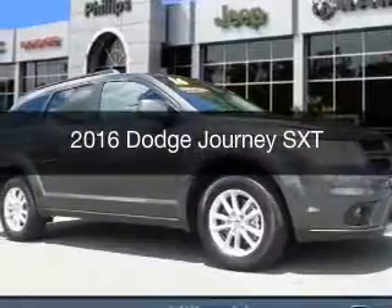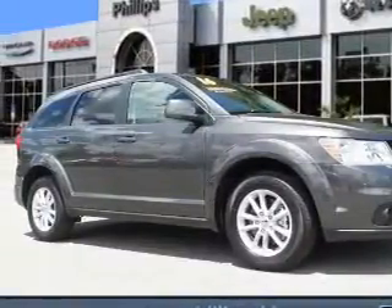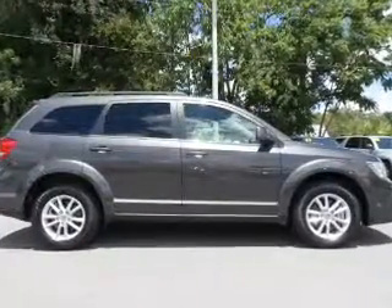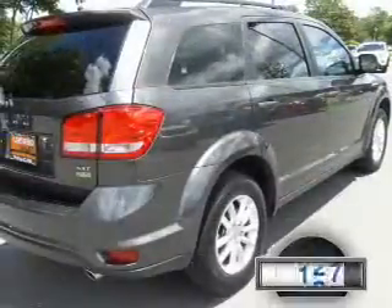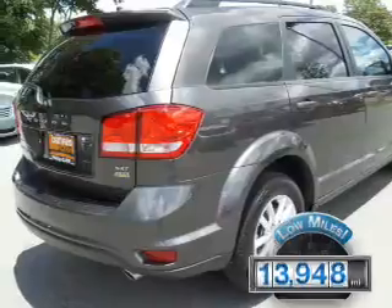This is a used 2016 Dodge Journey. Grab life by the horns — it's powered by front-wheel drive, a 3.6-liter 6-cylinder engine, and an automatic transmission. With fewer than 15,000 miles, this vehicle has a long road ahead.